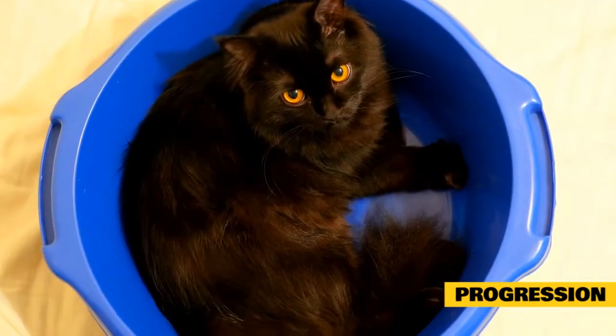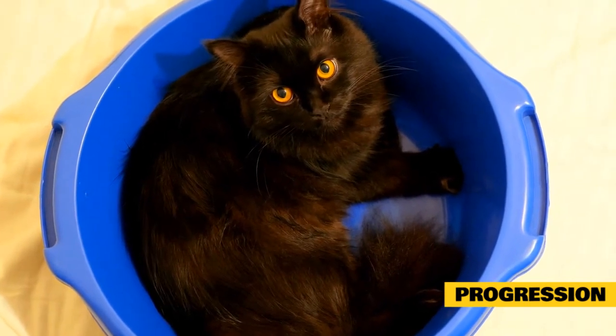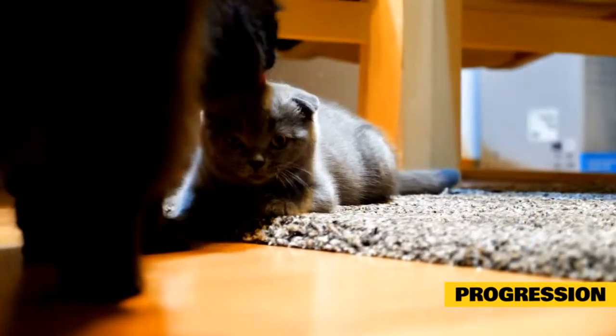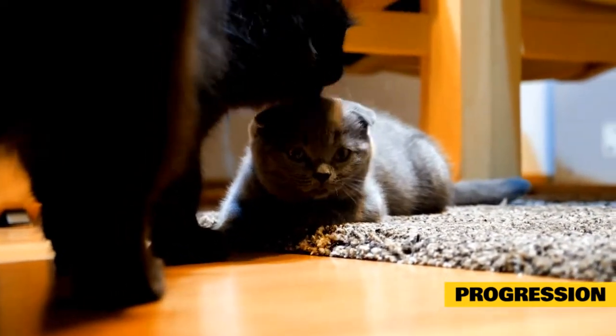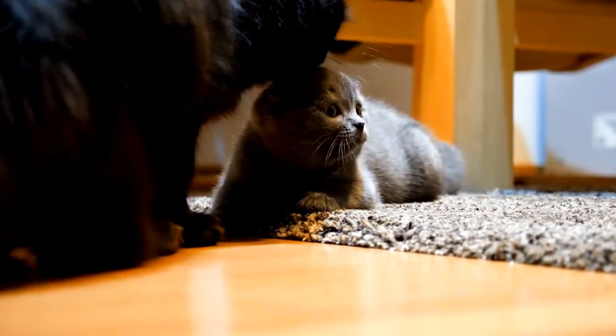As this disease progresses, there will be a serious loss of muscles in the hindquarters. This may be somewhat difficult to notice, though, as the Maine Coon has such long gorgeous fur. However, it is important to have regular visits with your veterinarian. They will likely be able to see the slight changes before you do.